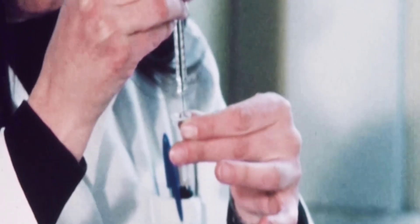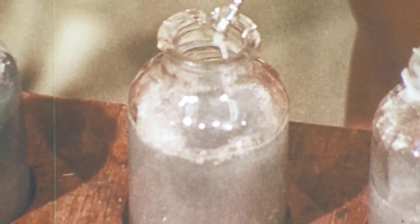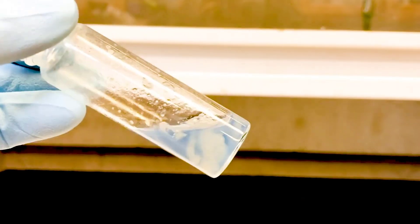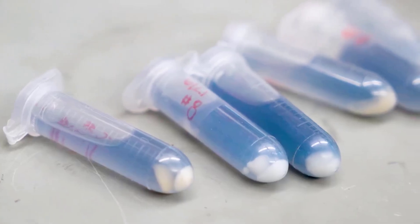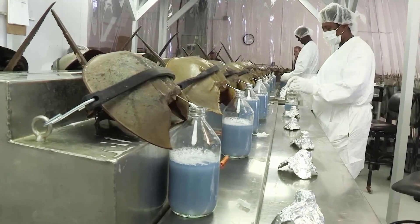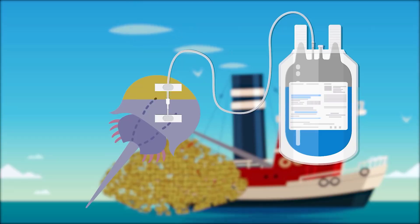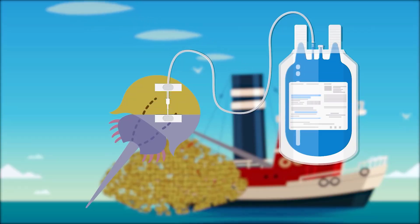During the 1970s, scientists discovered that horseshoe crab blood is considered a priceless wealth, because it can be used to detect toxins in the human body. Since then, blue blood has become the most expensive liquid in the world, more expensive than oil.